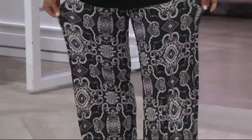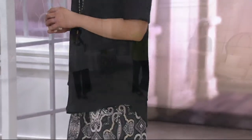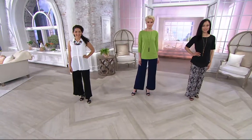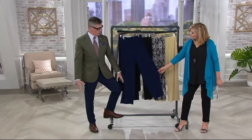My pajamas aren't even this comfortable. They really are like a pajama bottom if you think about it. So palazzo pant — you ask yourself, what is a palazzo pant? It basically is any loose-fitting, traditionally jersey or flowy fabric pant that is a full leg to the floor.